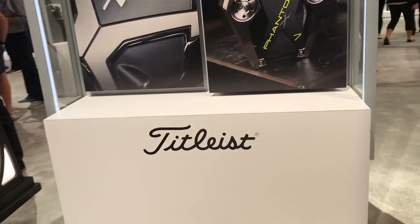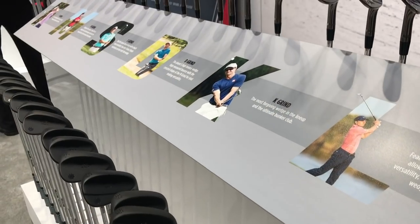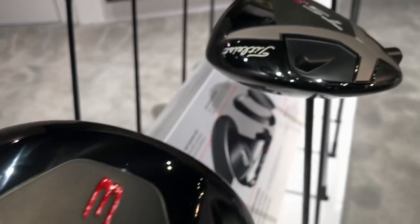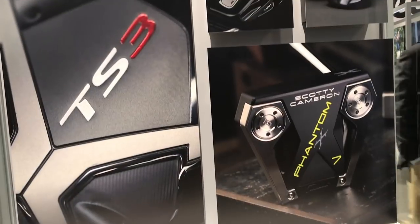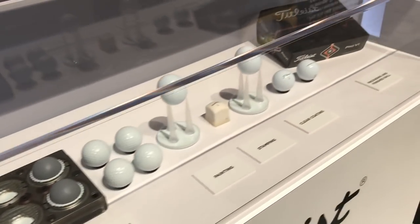I love Titleist. I'm a huge fan of Scotty Cameron — we saw him yesterday, he was on the stand, he had some new putters out. Bob Vokey was there too. He's literally the biggest name in wedges, and seeing all the different wedges he's got out there was awesome. The whole stand in general was great, with a new Pro V1 coming out. There's just so much to talk about.